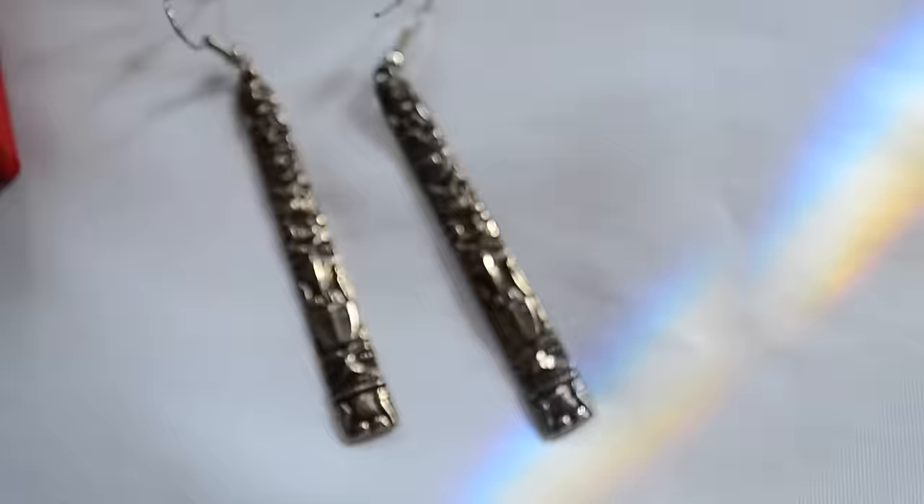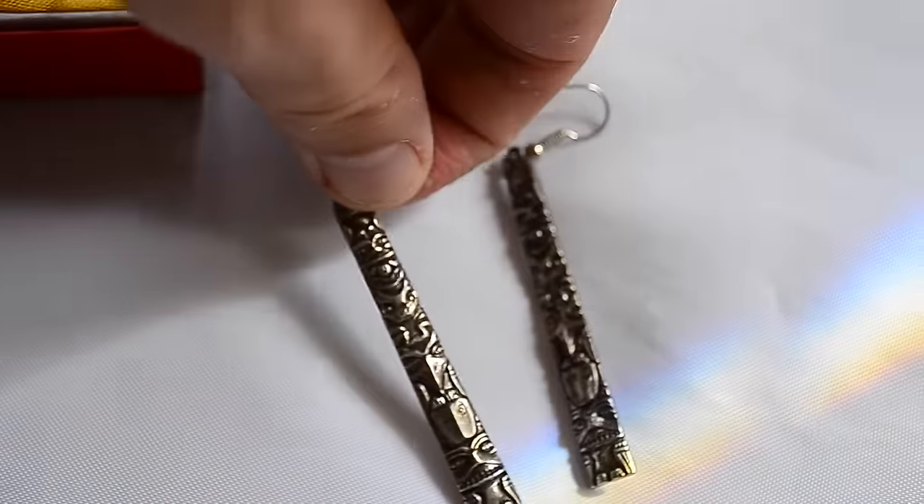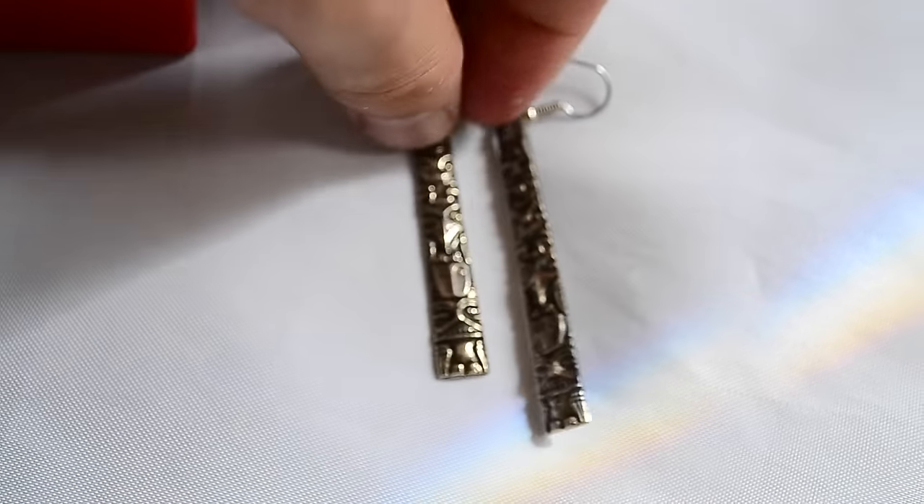Got these totem pole earrings - very nice, sterling, one dollar.